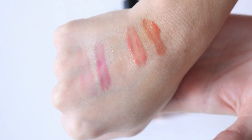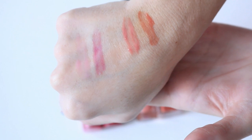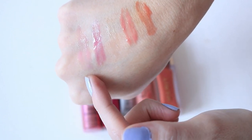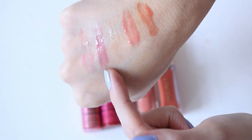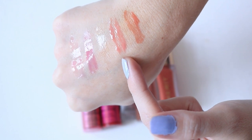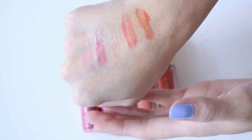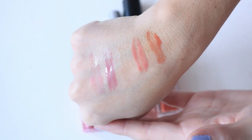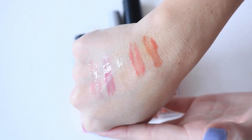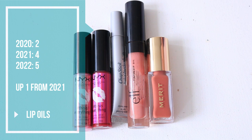Now for some hand swatches of the lip oils, since they have tints. That's Sheer Blush, then Sheer Berry from NYX, then the Chapstick one which actually has no color at all, then the e.l.f. Tinted Lip Oil in Nude Kiss — I really quite enjoy that color — and then the Merit Lip Oil in O Natural. They're all a little different, which I appreciate. For numbers: in 2020 I had two, in 2021 I had four, and in 2022 I have five.